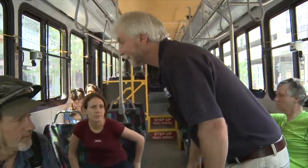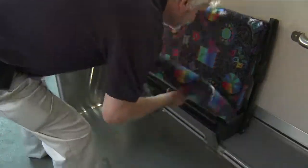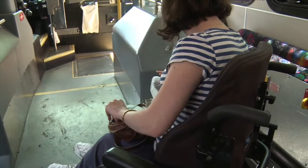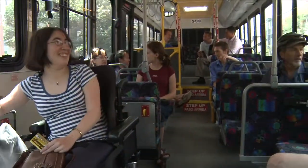If needed, the driver will ask other passengers to shift seats. The wheelchair spot is located at the front of the bus, where the driver will secure the chair. Be sure to let the driver know where you'll be getting off. You can then relax and enjoy your ride.